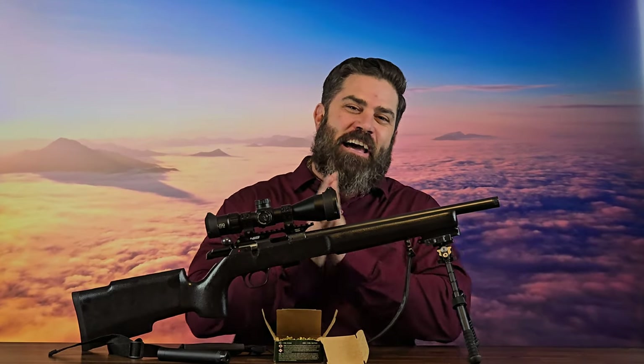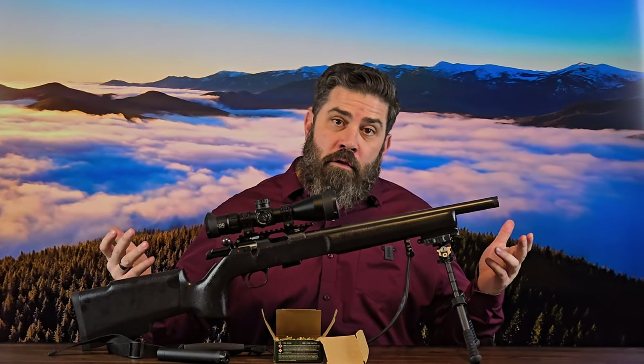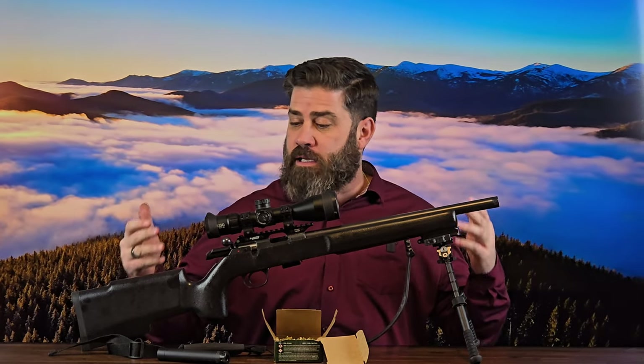And that's what I'm excited about. It's early spring here in Colorado, and the prairie dogs are starting to come out of the ground. And I want to go have some fun. Before we go do that though, we got to go test this ammo out, make sure that it's going to be accurate enough to hunt with. But also I want to see how good it does in this CZ-457 Pro Varmint.